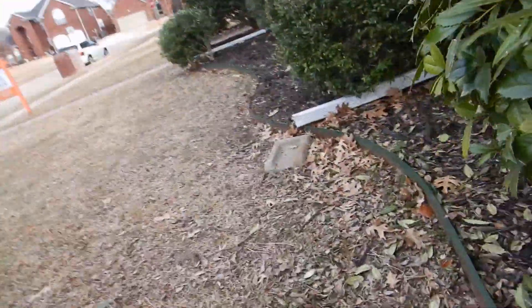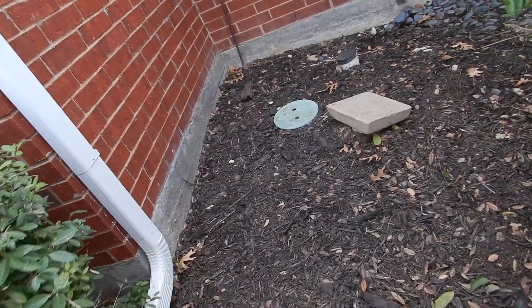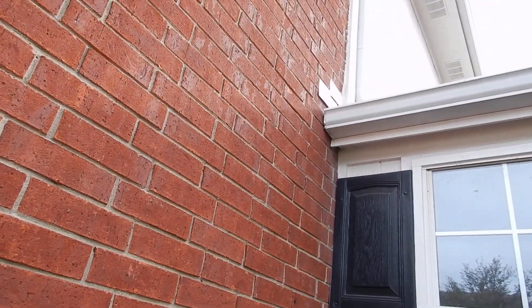Moving on along — we covered the main water shut-off valve location in the water meter video. It's on this corner — the one we couldn't find. Rain gutter is too close and we do not have kick-out flashing.